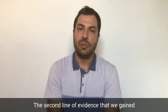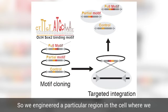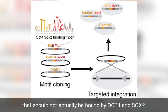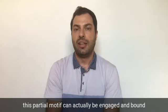The second line of evidence came from specifically manipulating a locus in the cell. We engineered a particular region where we placed either the full motif, the partial motif, or control motifs that should not be bound by OCT4 and SOX2. By doing this, we also confirmed that the partial motif can be engaged and bound by OCT4 and SOX2 in the cell.